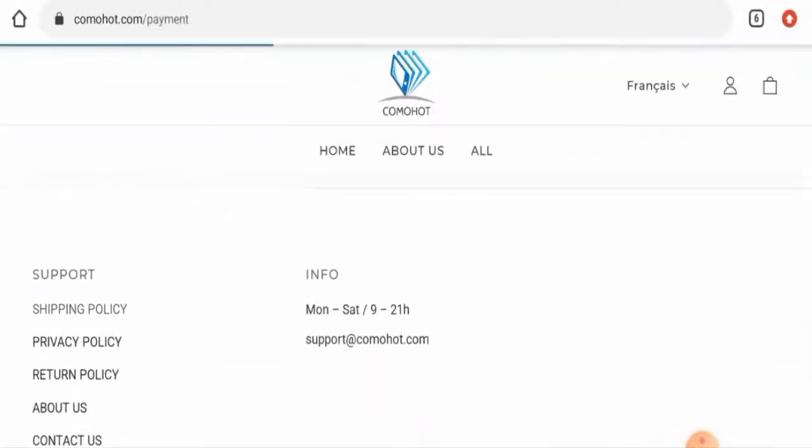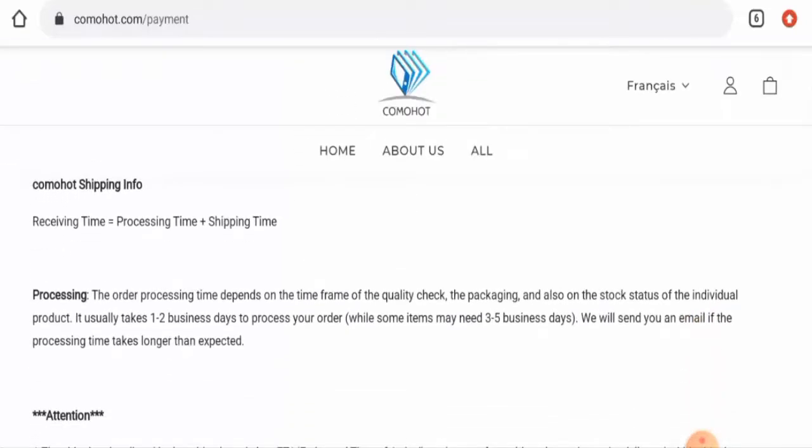Checking their shipping policy, it usually takes one to two business days to process an order, and for some other items it might take about three to five business days.